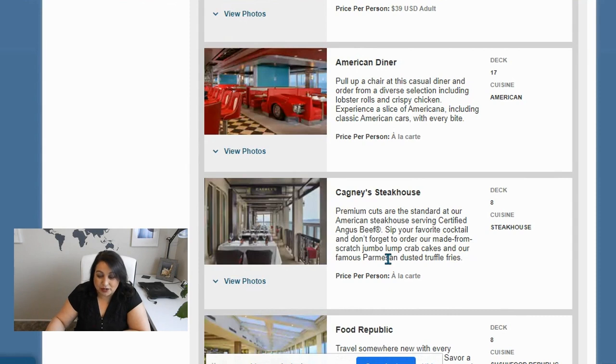The American Diner — it's got lobster rolls, crispy chicken. It's all à la carte and I think you can just pop in there. I don't even know if you need a reservation. I don't know much about this one, but we're going to find out when we get on board.